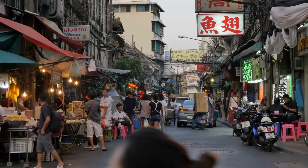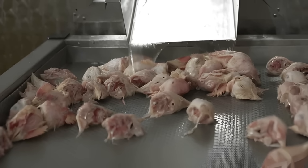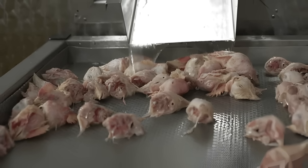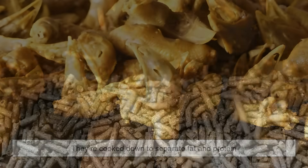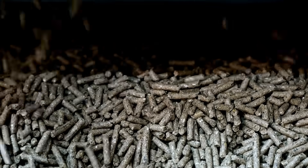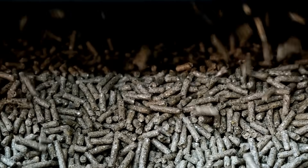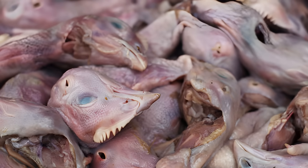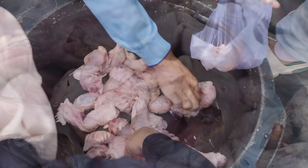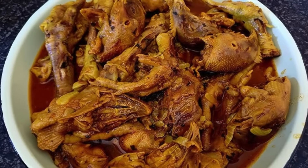But in countries where chicken heads aren't eaten, they don't just go straight to the landfill. Processing plants often send them to rendering facilities, where they're cooked down to separate fat and protein. The resulting material becomes animal feed ingredients, pet food, or even raw material for fertilizers. So even though you may not see a chicken head on your plate, it still finds a way back into the food chain, just not in the way you'd expect.